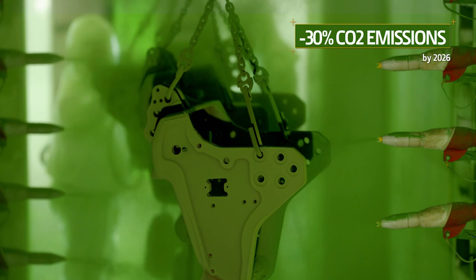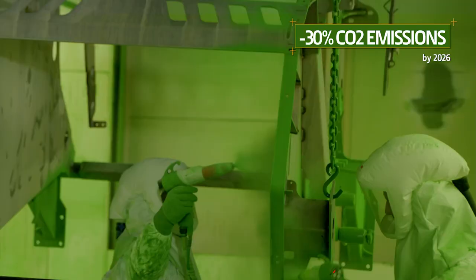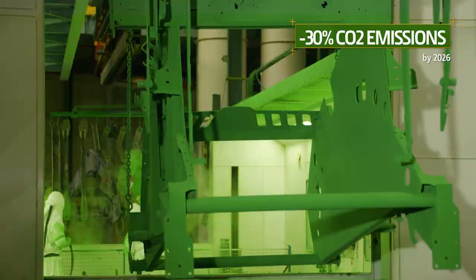Here in Arc-les-Grais, it's not only our machines that are green. Our powder paint plant produces no waste at all, and the whole factory is committed to reducing its CO2 emissions by 30% by 2026.